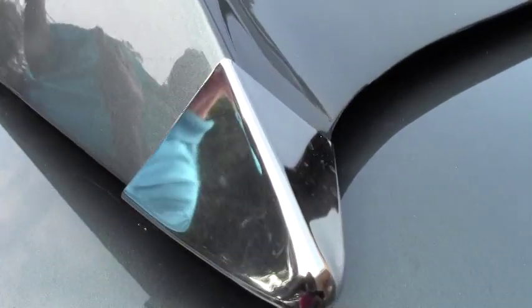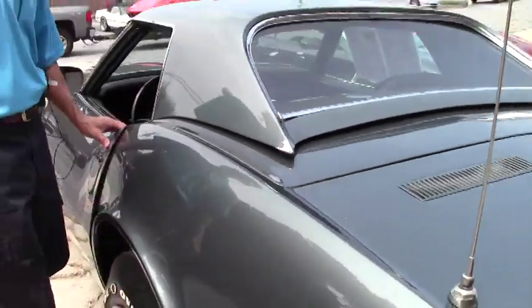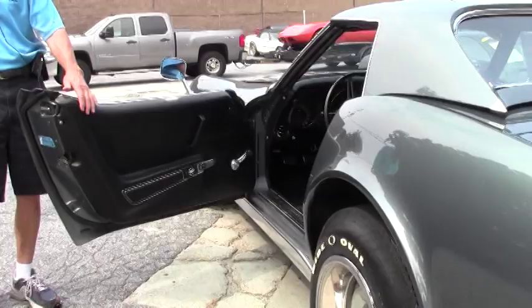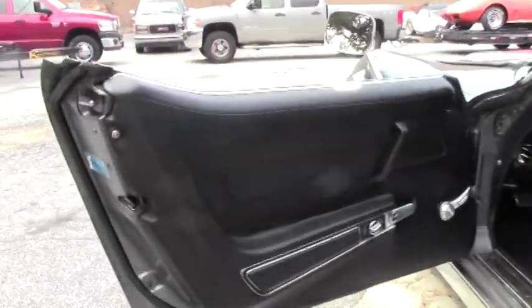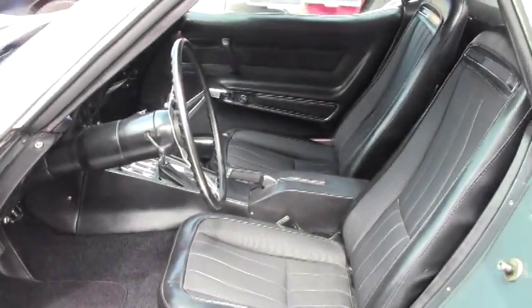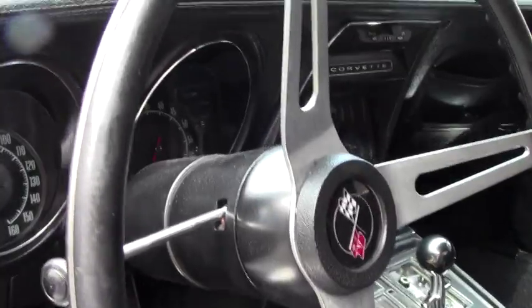You can take this auxiliary hardtop off if you're cruising the beach or the mountains. We're also going to take a look inside the car. As you can see, it's very correct — the seats are in great shape. We'll get inside and take a look at the gauge clusters. Look at that radio.